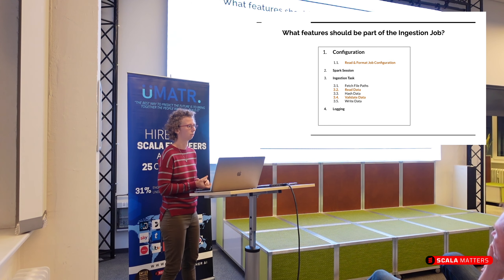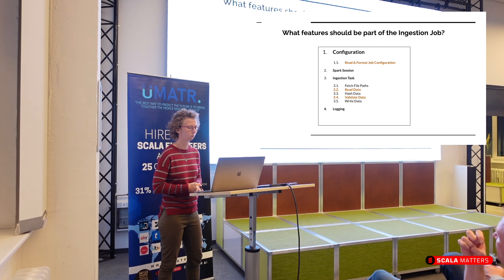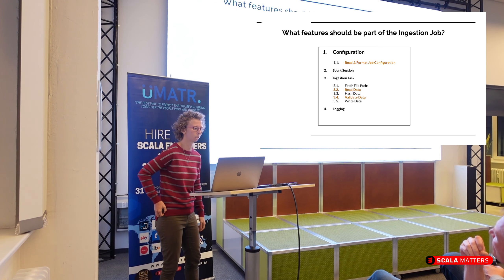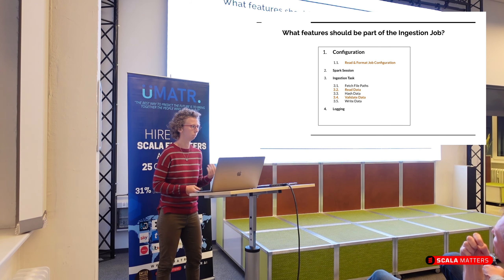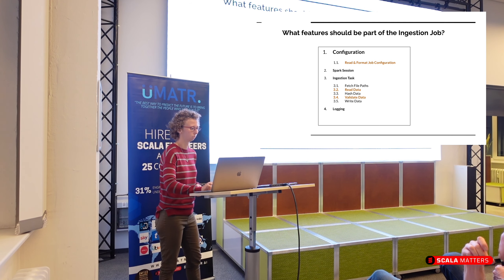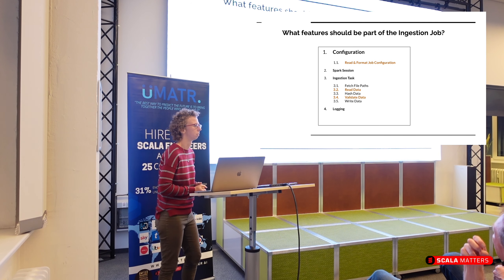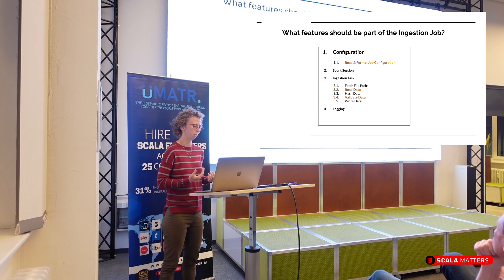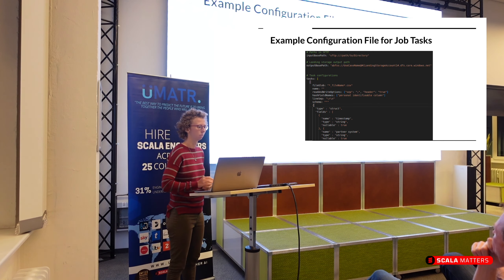There are four main features such an ingestion job needs: first, configuration — we want to give simple configurations to the job; second, the Spark session as the entry point for our application; third, the ingestion task where most of the programming happens and which actually handles the data; and fourth, a logging feature so we can trace whether our job is doing what we expect.